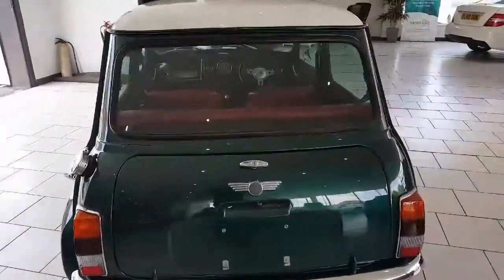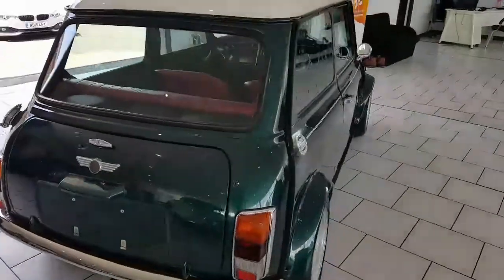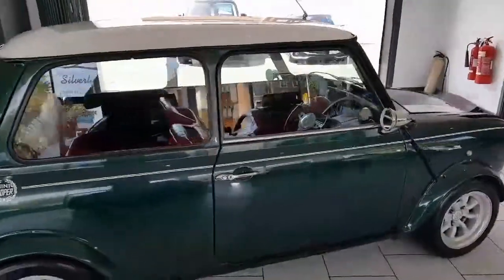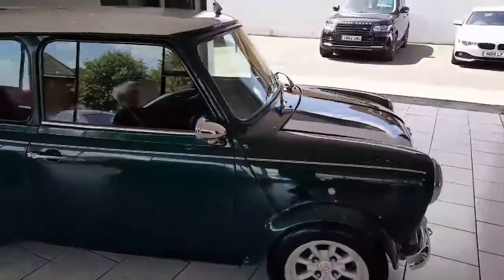It's under 82,000 kilometres, which equates to 50,000 miles. This is one of a long line of cars we've imported from Japan ourselves, and we've got lots of these other Minis in stock.